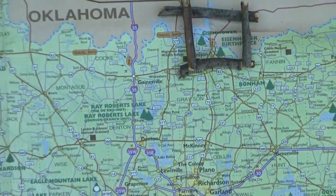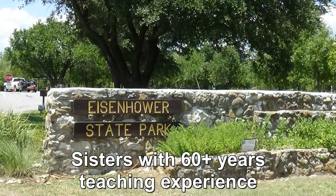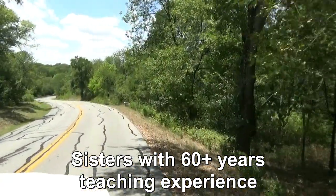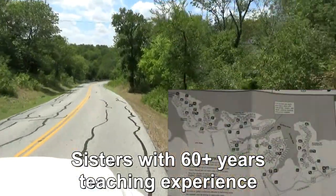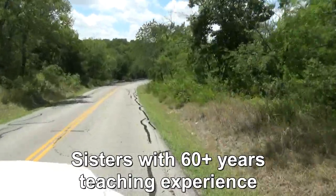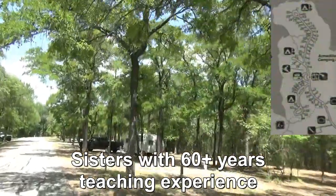Hi and welcome to Two Tired Teachers, coming at you from Eisenhower State Park and birthplace of President Eisenhower. The state park has a main road that goes the entire length of the park. It is a large park and it's divided into various camping loops.